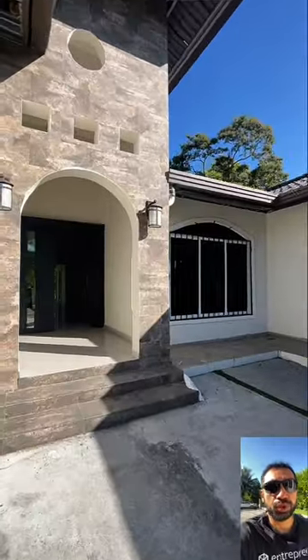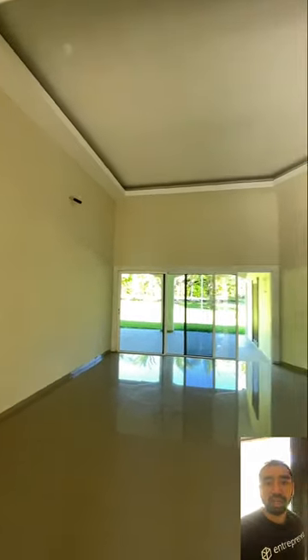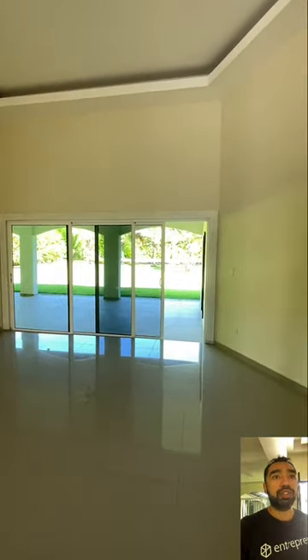I want you to explore the house with me and see what everything has to offer. This is the living room — let's say living room and dining. Very nice, very nice. The high ceilings and the design on the ceiling, it's not just flat, it gives you some movement there, and we have a wide open space to get to the terrace.